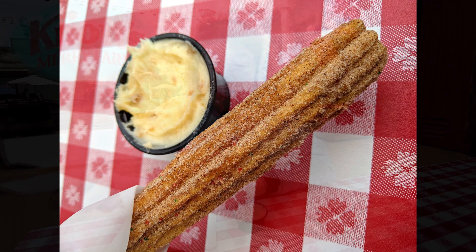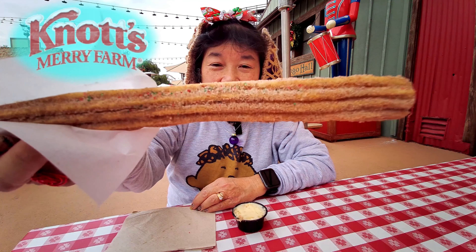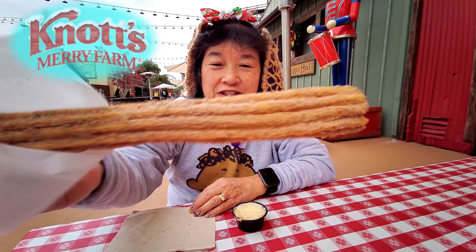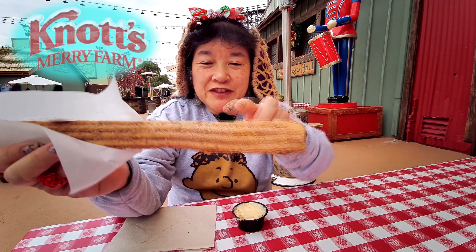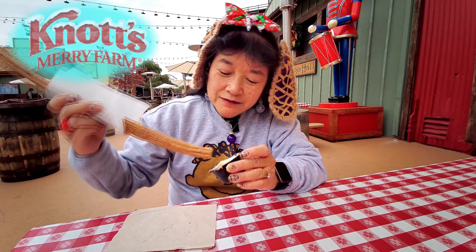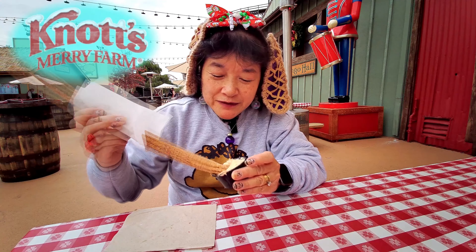It has little green and red sugar crystals on it, in addition to the cinnamon sugar. And then it comes with what I think is supposed to be a gingerbread dipping sauce. We'll have to taste it first.